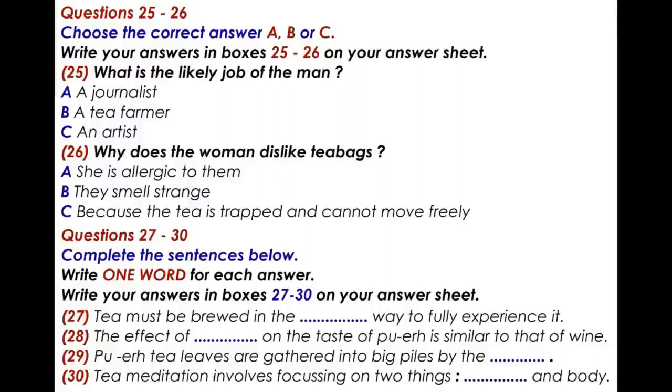You now have 30 seconds to look at questions 27 to 30.